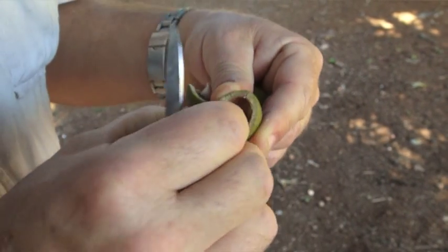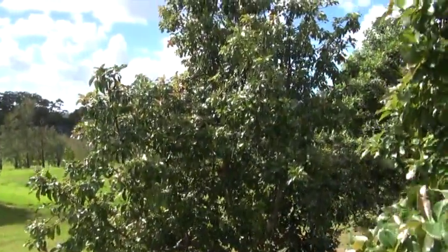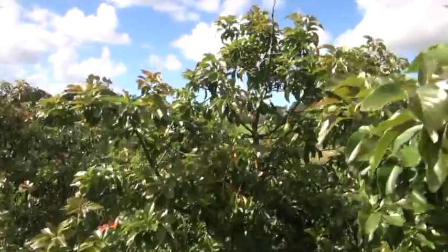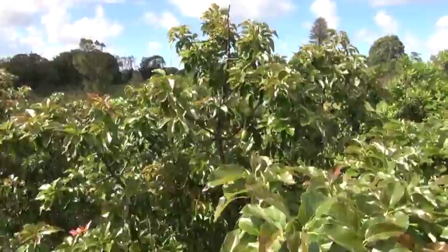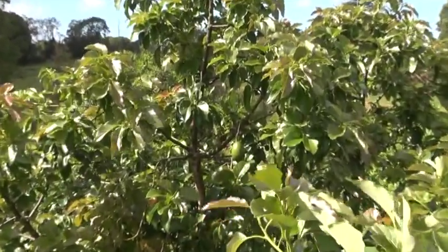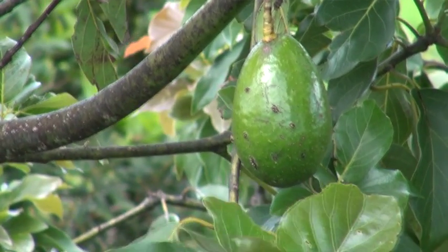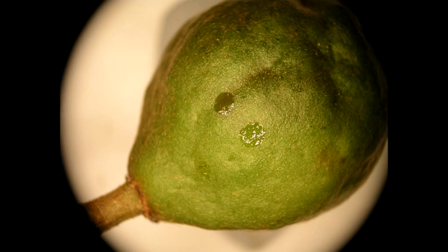There are a couple of generations of spotting bugs going through in the spring period and that's what you're trying to minimise. In avocados, monitoring needs to be more frequent and you need to be in the canopy of the trees. For larger trees, you would need an elevated work platform or cherry picker to actually see where damage is occurring and observe the bugs feeding. Macadamia monitoring is typically weekly; avocado monitoring would be a similar frequency. Occasionally you can observe a fresh sap wound or watermarks on the outside of fruit, though this is relatively rare.